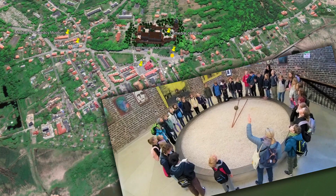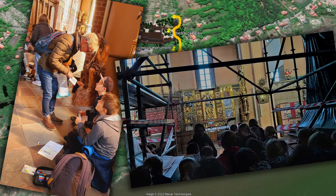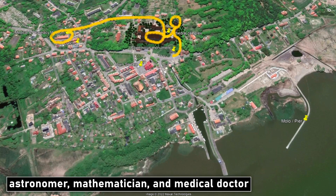Visiting Foucault's pendulum and climbing the viewing tower helped us understand the rotation and curvature of the earth. Inside the cathedral we learned about discovering Copernicus's burial place, and we learned about Gothic pointed arches and the ideas that inspired their adoption throughout Europe. Visiting the medicine and pharmacology museum helped us understand that Copernicus was a true renaissance man — astronomer, mathematician, and medical doctor.